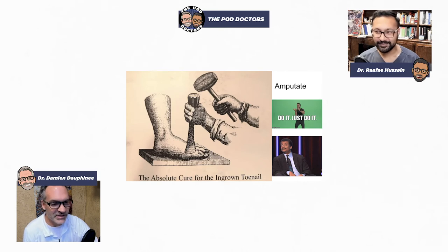Amputation is not a real option — that's just a joke. I've had patients request we just remove the toe because they were that bad off, but no, that's not necessary.